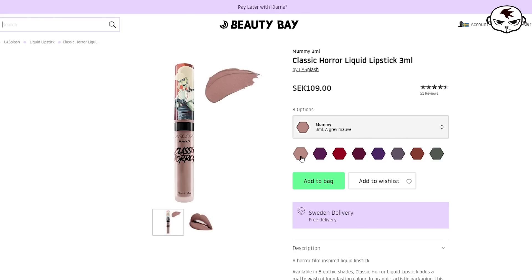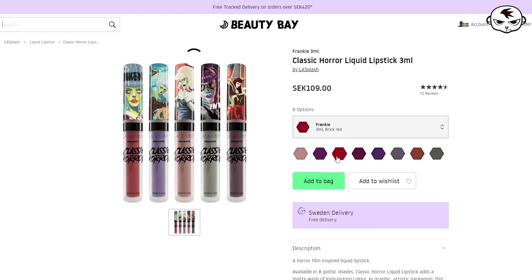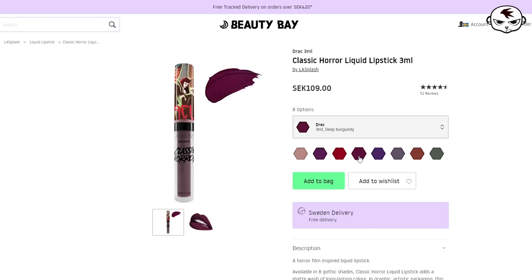The first shade is called Mummy. Then we have Phantom, Frankie or Frankenstein, Drac or Dracula, Creature, Werewolf, Miss Hyde, and finally Miss Invisible.